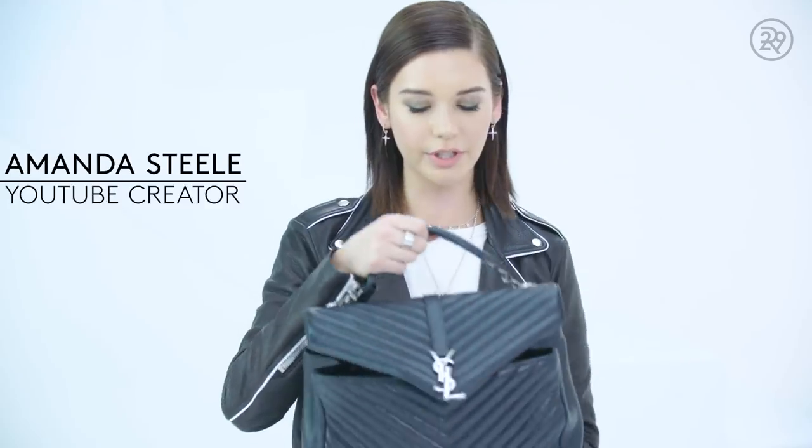This is my work bag. It's just really rocker and edgy, and I think it fits my style a lot. So today, I'm going to spill it.